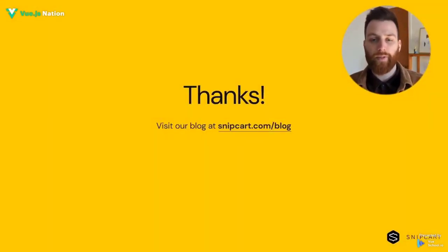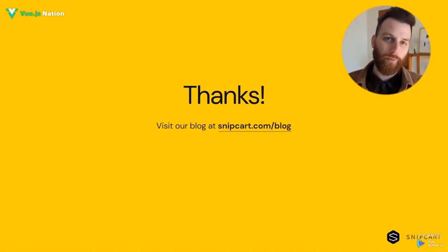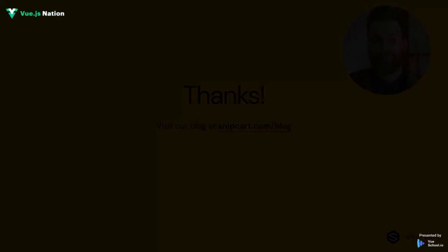That's it for today. I hope that gives you a bit of insight into the process of going headless with Nuxt and DatoCMS. If you want to learn more on this or many other topics, we post weekly articles to help developers grow on our blog. Thank you all.